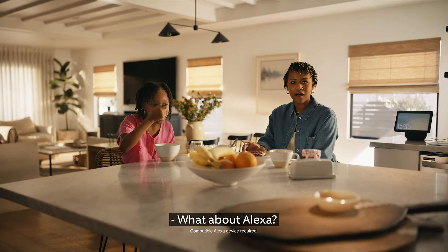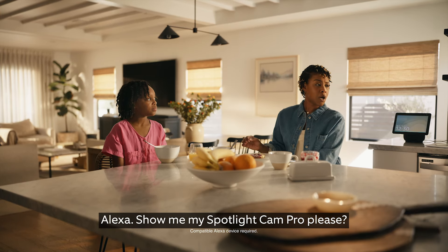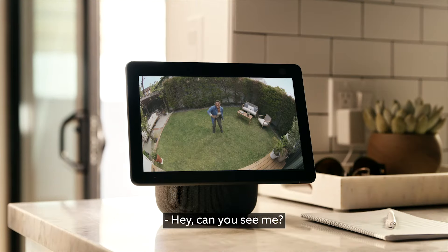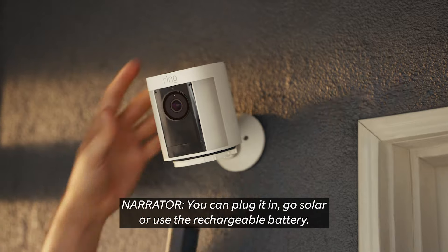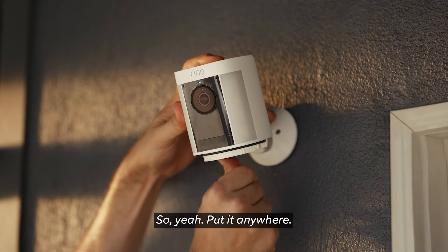What about Alexa? Let's find out. Alexa, show me my Spotlight Cam Pro, please. Hey, can you see me? Yes, we can. I got a question — can I put it anywhere? You can plug it in, go solar, or use the rechargeable battery. So yeah, put it anywhere.